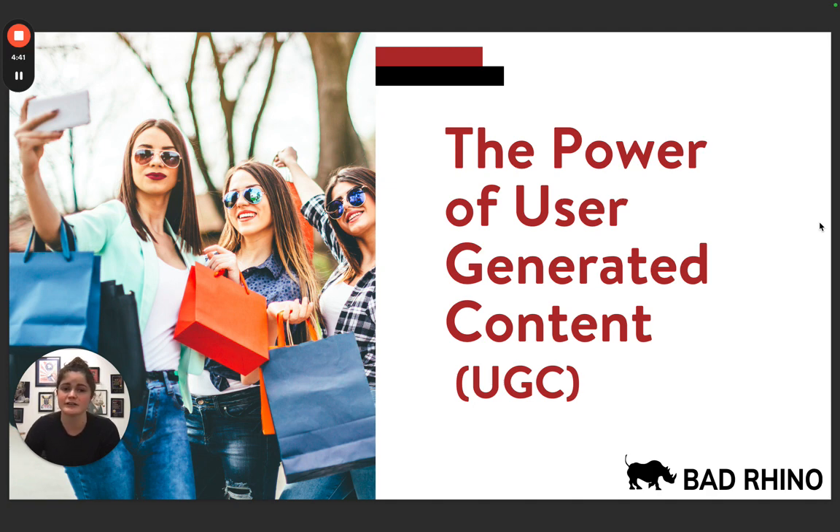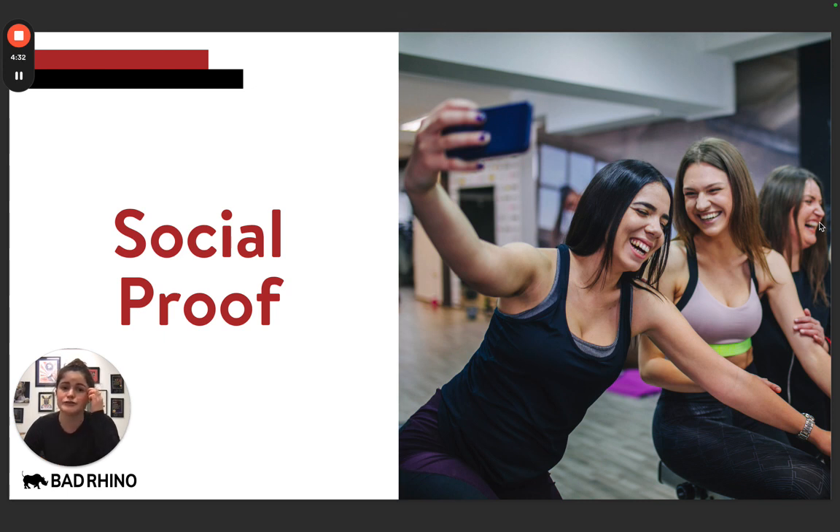UGC is extremely powerful in today's social world, and as a business, you're going to want to take advantage of UGC as much as possible. One of those reasons is social proof — UGC provides social proof and essentially a customer's stamp of approval on your business.